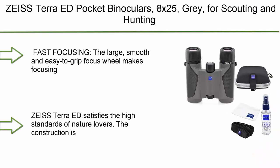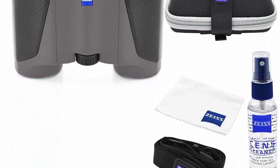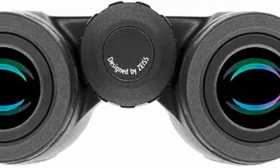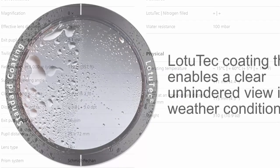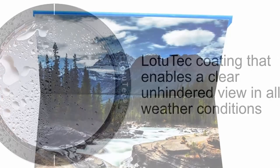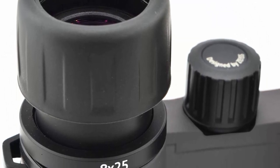Top 6: Celestron Riedel ED 8x42 Roof Prism Binoculars. Extra low dispersion ED objective lenses provide high-resolution, high-contrast images that are virtually free of optical defects such as chromatic aberration and color fringing. Flat-field technology ensures level, edge-to-edge image clarity. Fully multi-coated optics deliver maximum light transmission throughout the optical path. Phase and dielectric-coated BAK-4 prisms produce vivid, true-to-life colors. Eyeglass-friendly with generous eye relief.